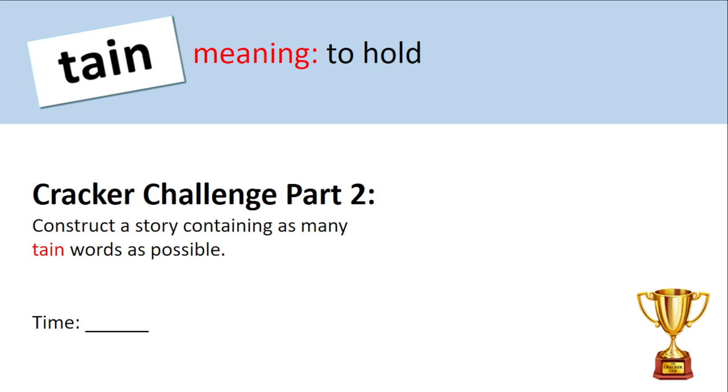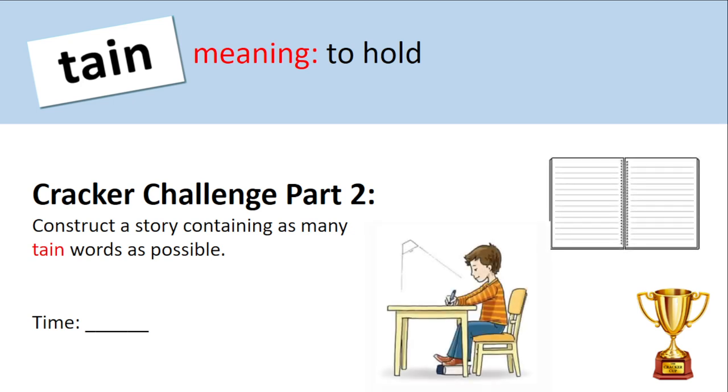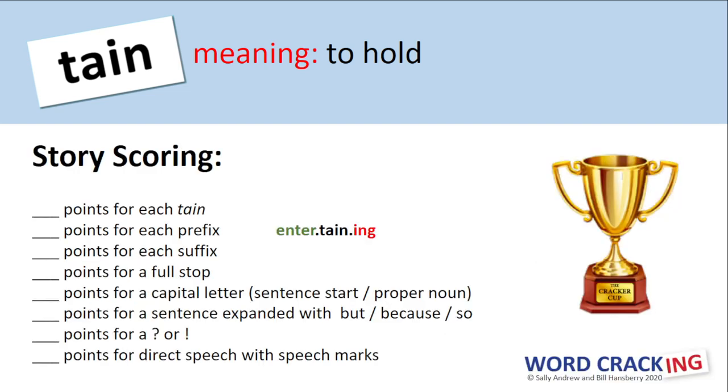It's now time to use those in a story. Your job is to construct a story using as many of your tain words as possible, so have your recording sheet ready. Teacher, you've got two things to do: number one, decide on how long your students have to do this task, and number two, decide on a scoring regime. Hopefully this task will be entertaining for students. Teacher, can you please decide what you will be scoring inside these entertaining stories? Teacher, can you please score your stories?